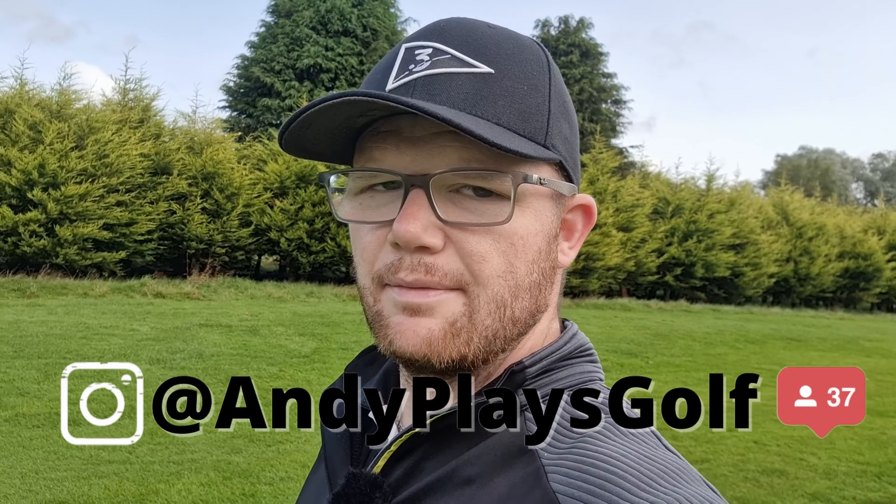I've delayed doing this review video for about a month. I think it's now time I spill the beans and tell you exactly what I think about these items.